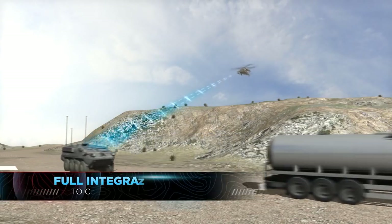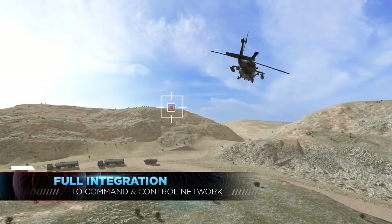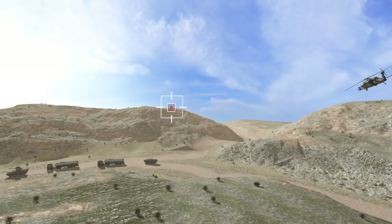At the tactical level, the system enables precise enemy coordinates to be forwarded to other forces via the integrated command and control network.